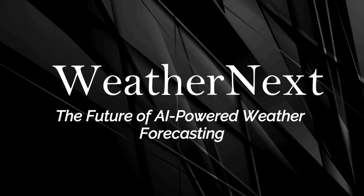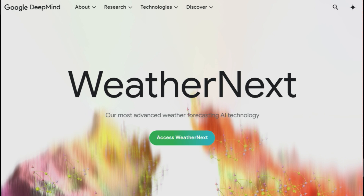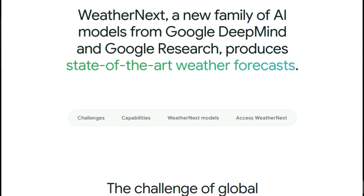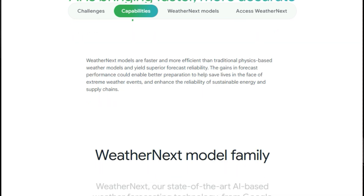Tool number 5: WeatherNext — the future of AI-powered weather forecasting. We're diving into WeatherNext, a cutting-edge AI technology from Google DeepMind and Google Research that's revolutionizing weather forecasting. WeatherNext is a family of AI models that produces state-of-the-art weather forecasts. In a world facing increasingly extreme weather, fast and accurate forecasts are more critical than ever. Traditional weather models struggle with the chaotic nature of weather systems and the sheer volume of data involved. WeatherNext addresses these challenges by using AI to make predictions that are both faster and more reliable, helping improve disaster response, grid reliability, and global food security.